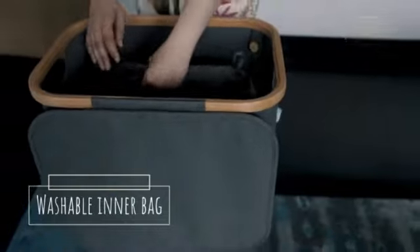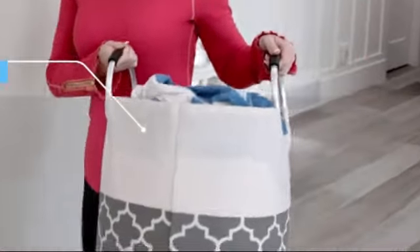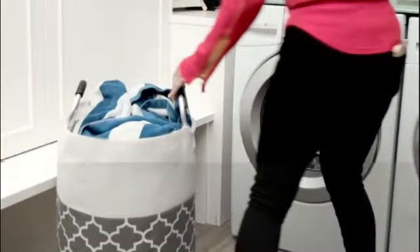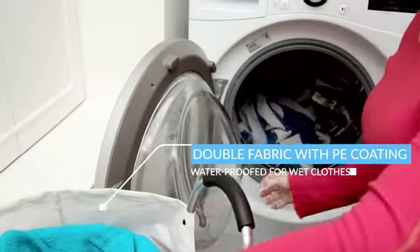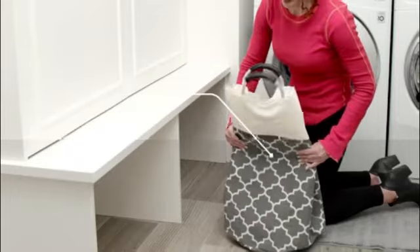Made from durable aluminum material, this laundry hamper is built to last. It can withstand regular use and handling without losing its shape or functionality. The waterproof feature adds an extra layer of protection, ensuring that your laundry stays dry even if the basket is accidentally exposed to moisture. The round shape of the FabSpace Large Laundry Basket is a key design highlight.